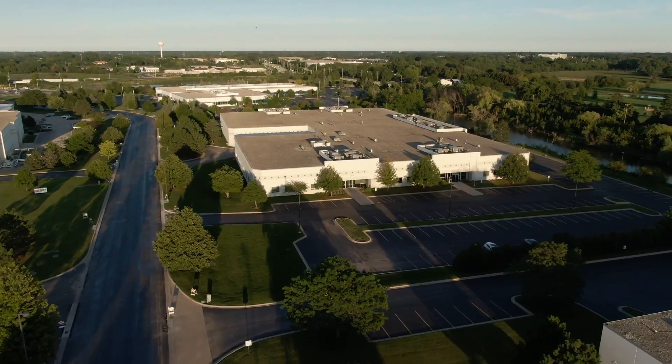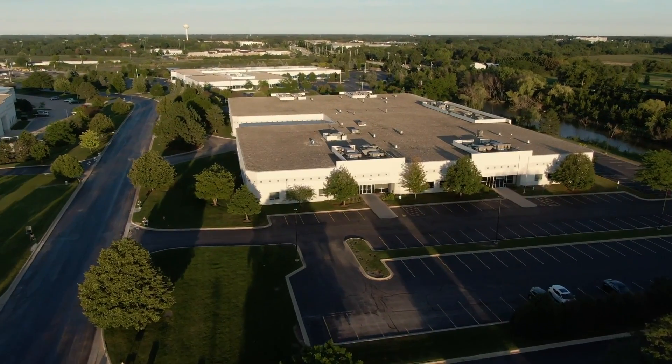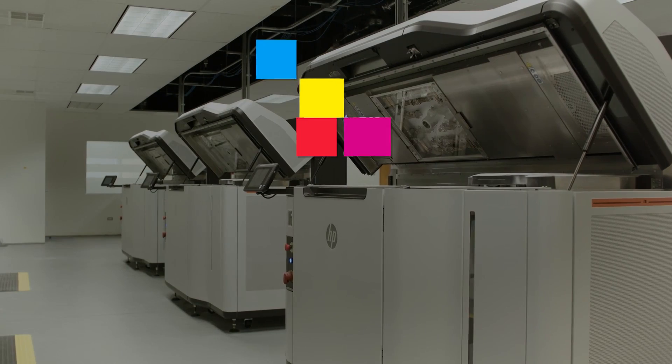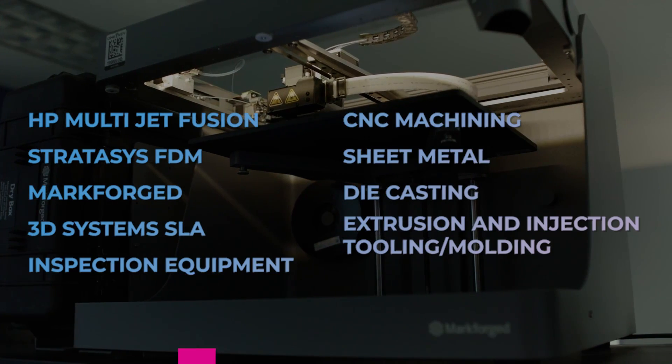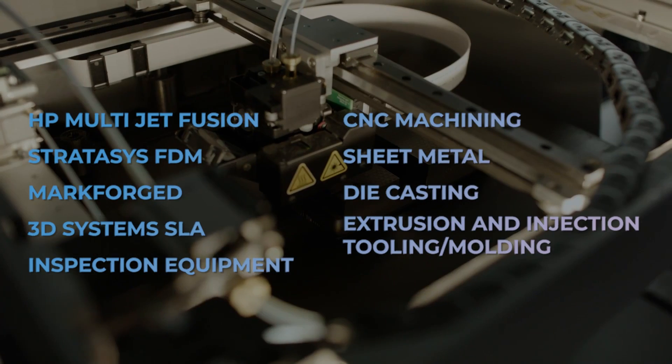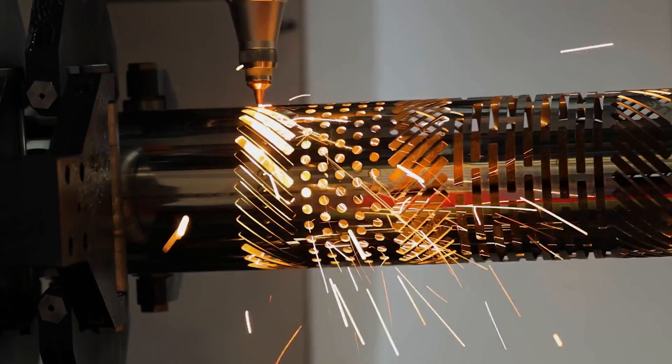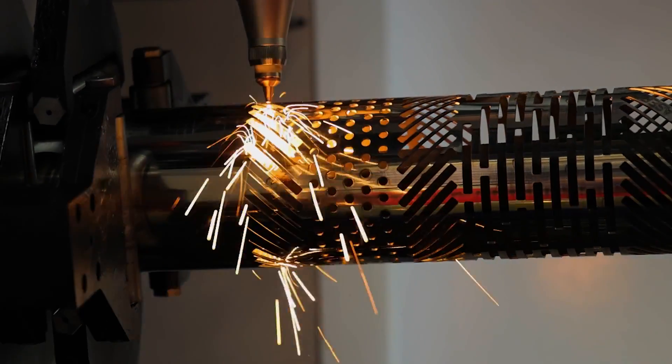RE3D Tech offers any manufacturing process within the walls here, and specifically what we do in-house encompasses the HPMJF technology as well as the Mark Forge composite technology, and we also have traditional FDM technologies. With the acquisition of GoProto, we can now offer all manufacturing methods, which really allows us to provide the right solution based on their specific need.